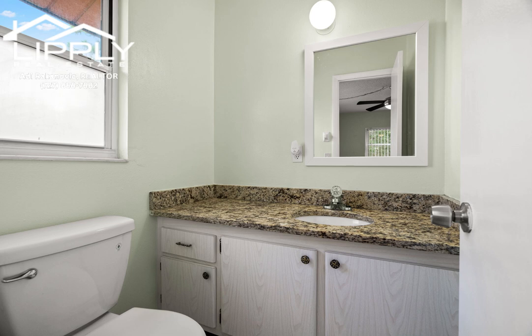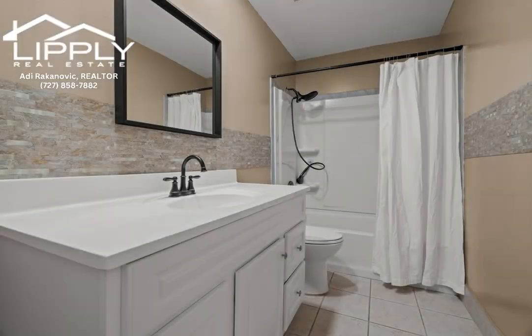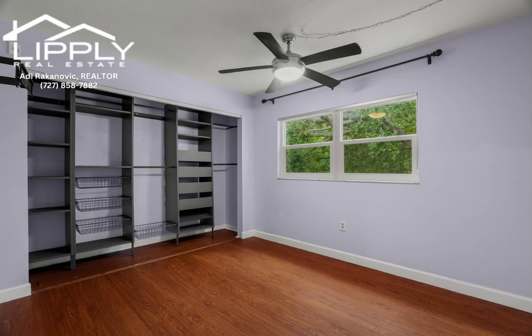The windows in both the living room and second bedroom have been replaced with impact windows just a couple weeks ago. All doors, trims, and walls were freshly painted in the last month. The laminate flooring laid throughout the living room and bedrooms was installed in 2016.